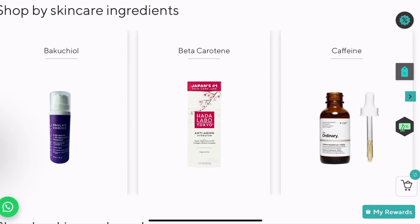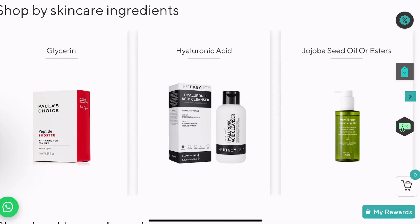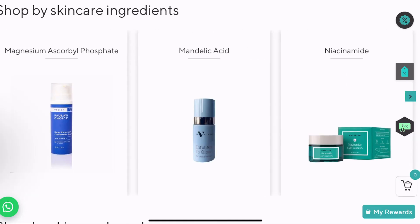Bakuchiol is a derivative, a form of vitamin A. Centella asiatica is a very key ingredient in many well-formulated skincare products. Ferulic acid, ceramides — lots of moisturizers on our website have that. Hyaluronic acid, kojic acid, kaolin, magnesium ascorbyl phosphate — that's a derivative of vitamin C, which is very good.